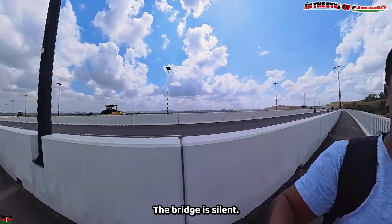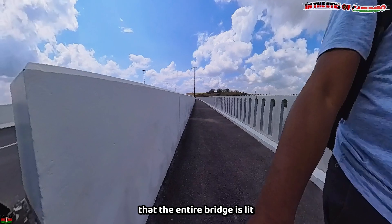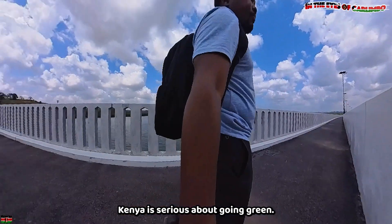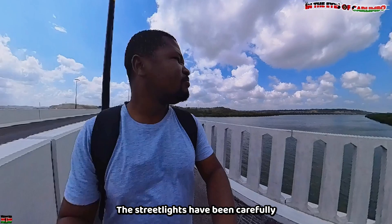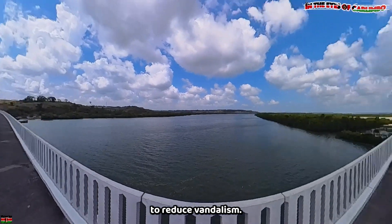The bridge is serene as we continue our journey. We quickly notice that the entire bridge is lit by solar-powered streetlights — Kenya is serious about going green. The streetlights have been carefully bolted onto the bridge in positions designed to reduce vandalism.